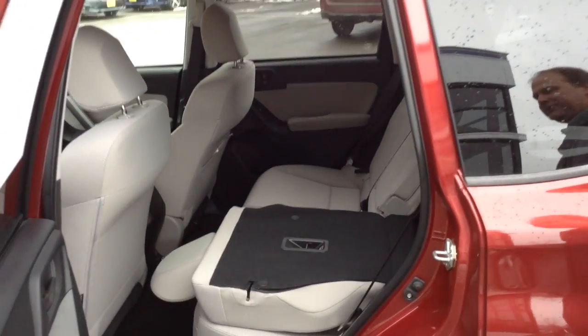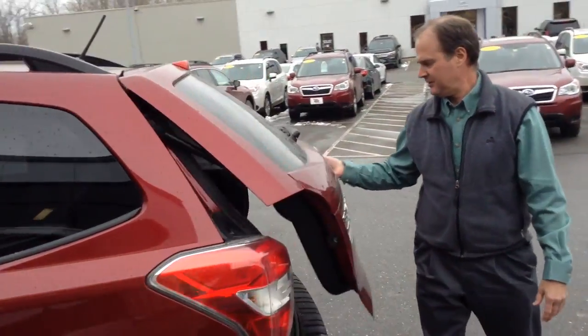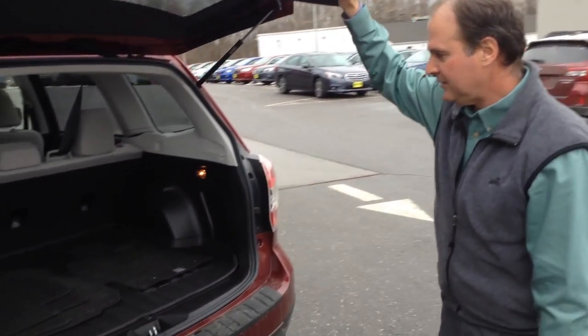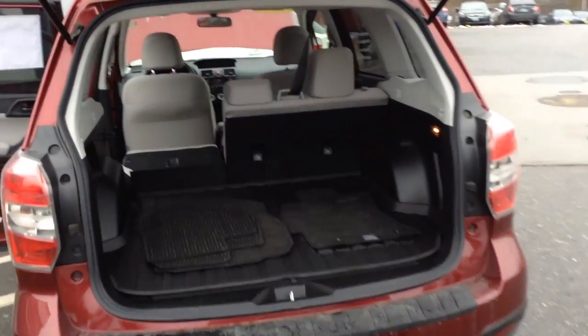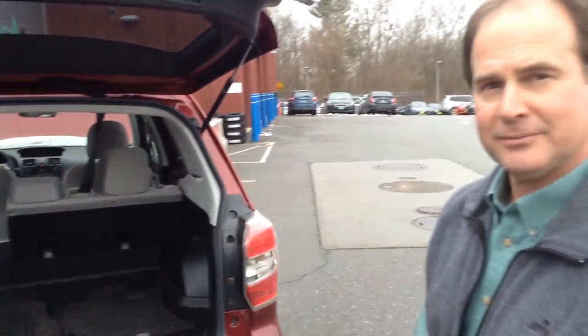It has 60-40 split full-down seats to give you more cargo capacity, and a great deal of cargo room for all your stuff — dogs, kids.